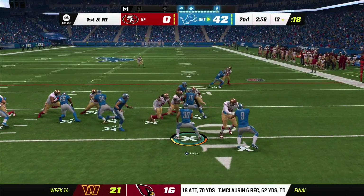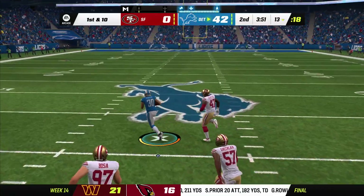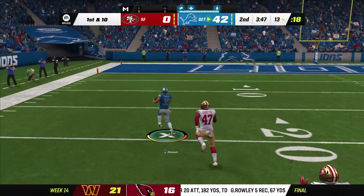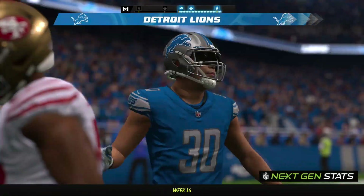They'll start on the ground here on first down. A solid stiff arm and some open field. There he goes, left side — touchdown, Detroit.